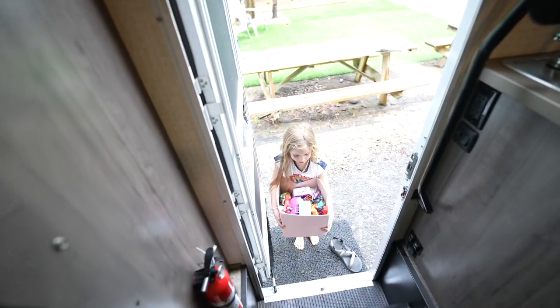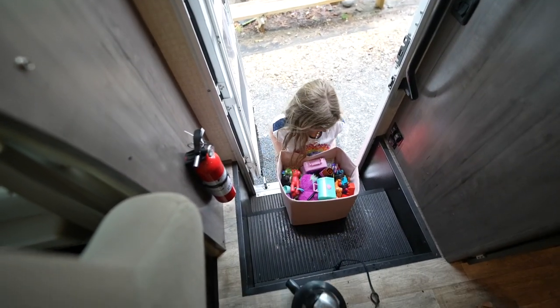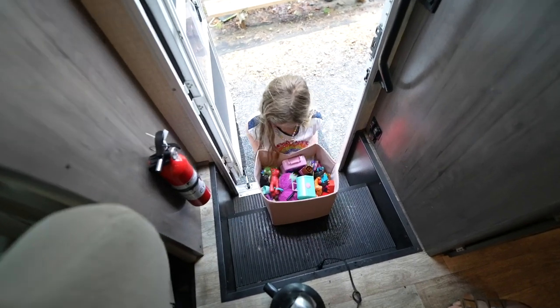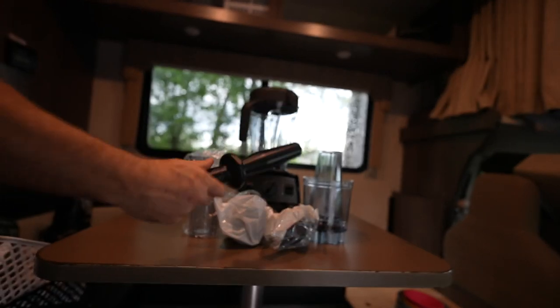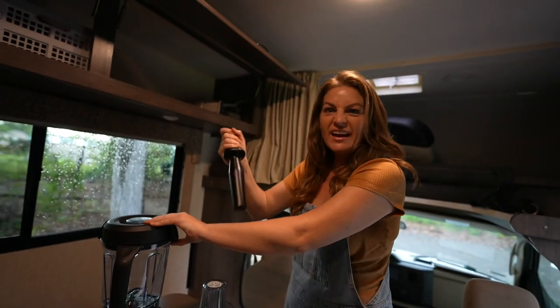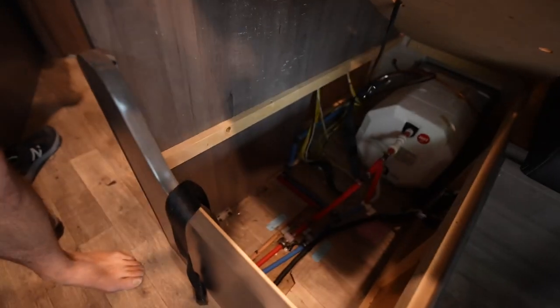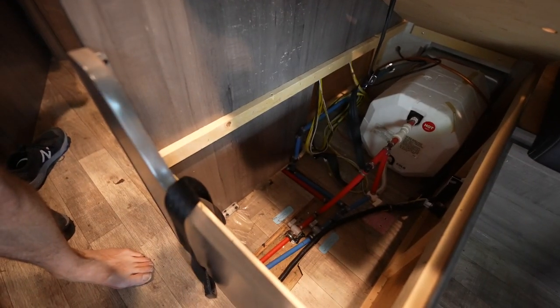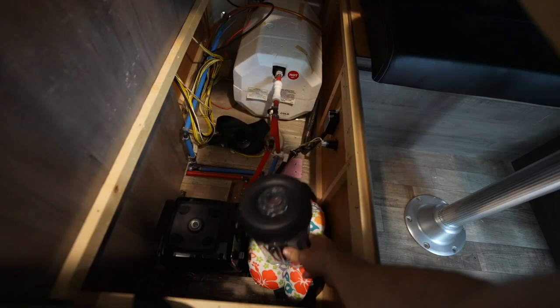We literally have a conga line of stuff here. What have you got? I got my toys. Have you been through that to make sure it's everything you love? Yeah. It's your only box — everything has to fit in that one box.